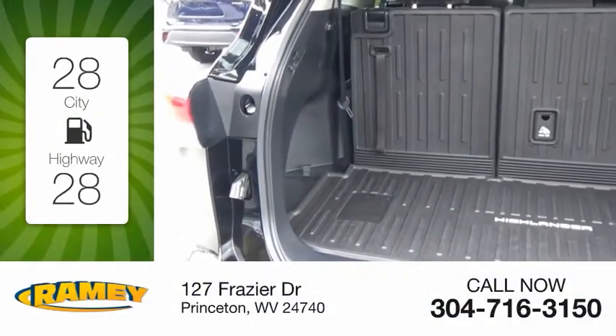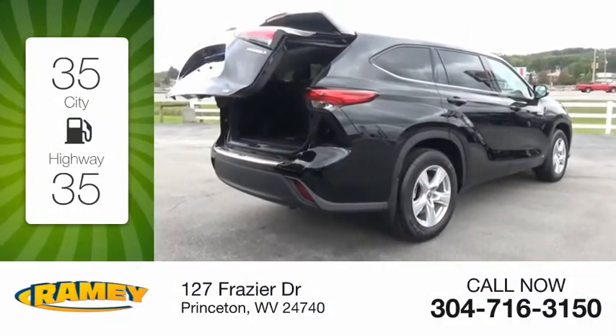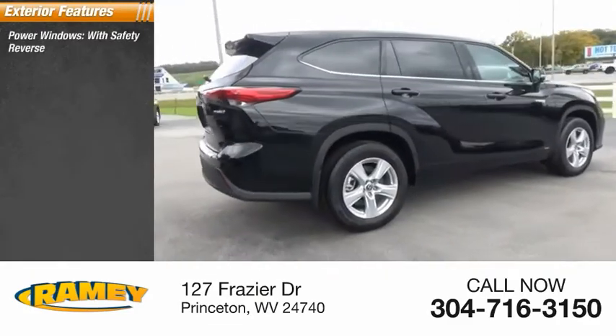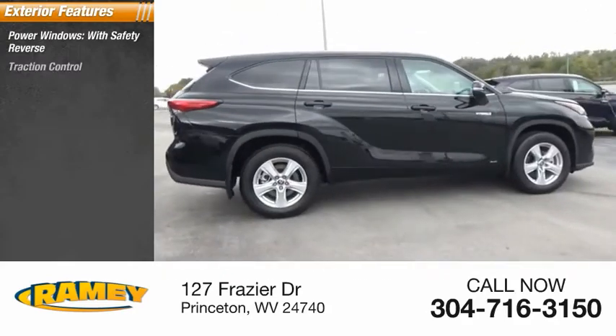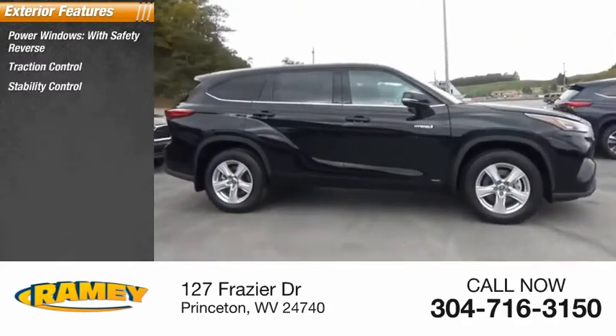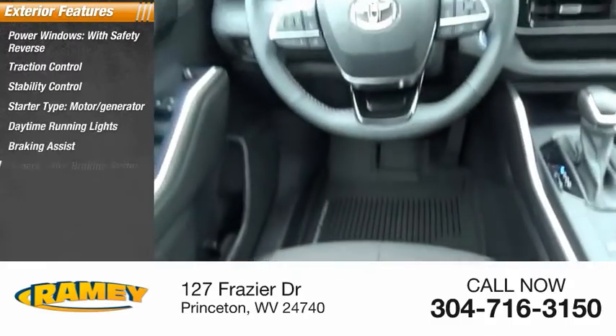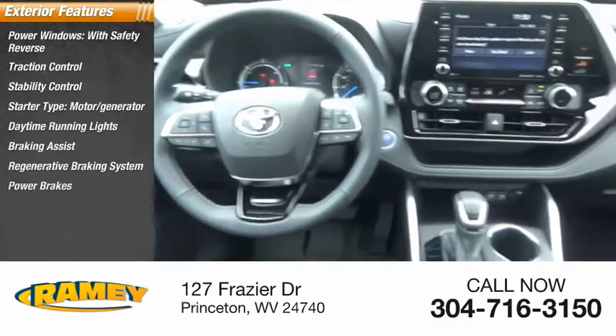Great fuel efficiency saves you money by requiring fewer trips to the gas station. Here are some of this vehicle's great options: power windows with safety reverse, traction control, stability control, starter type motor generator, daytime running lights, braking assist, regenerative braking system, power brakes.